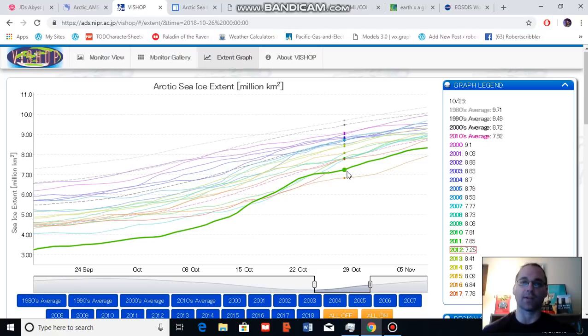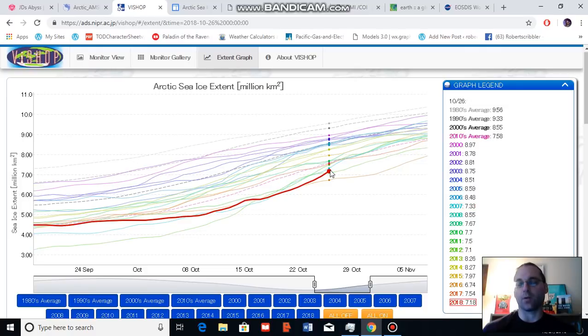We are getting a bit of a bounce in Arctic sea ice at this time, which is propelling us above record low ranges, but we are still in historically very low ranges for this time of year — about 2.3 million square kilometers below the 1980s average, according to this JAXA sea ice monitor.